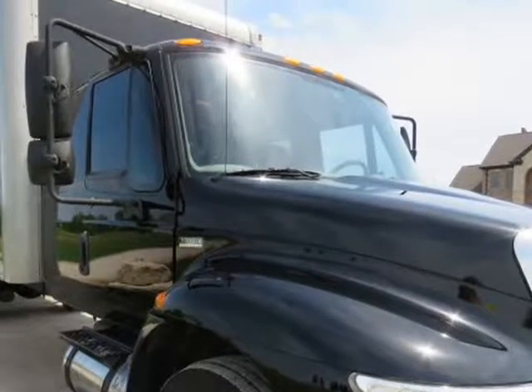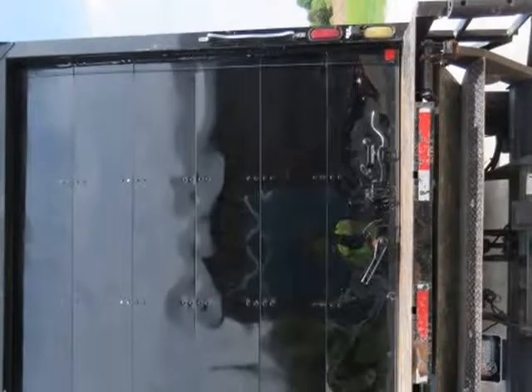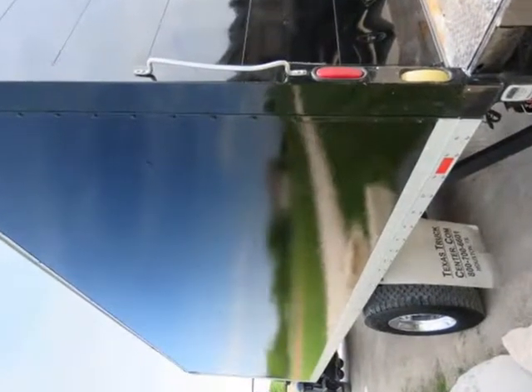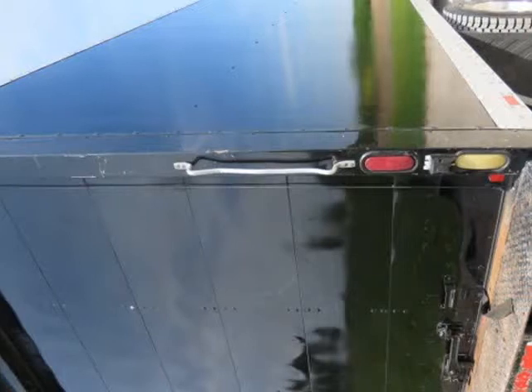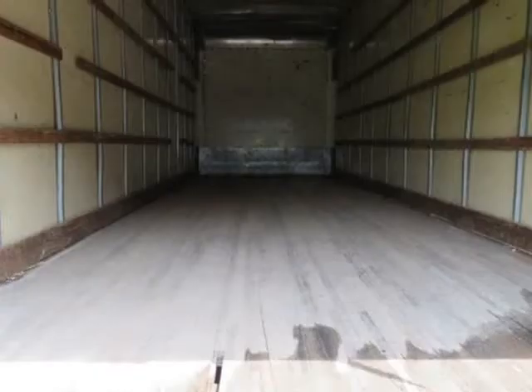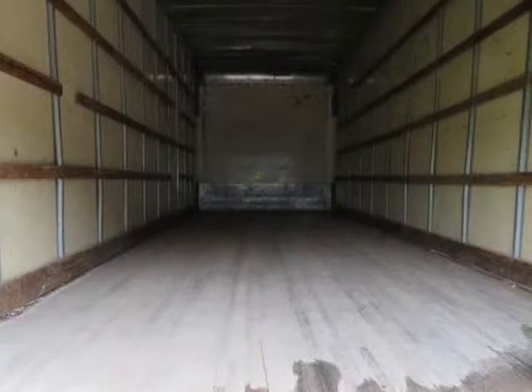8-foot high Morgan box, Maxon 2,500 lb liftgate, trailer hitch deleted, Alcoa wheels, like-new tires, super clean, rust-free. Meticulously maintained, one-owner southern truck with only 81,594 miles and a clean Carfax. Motor is MaxForce.